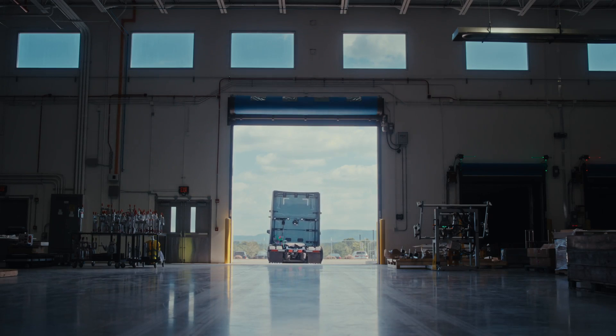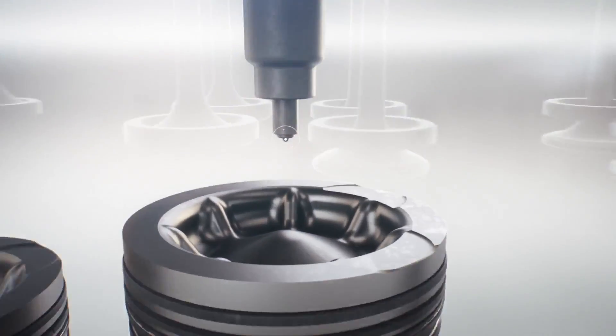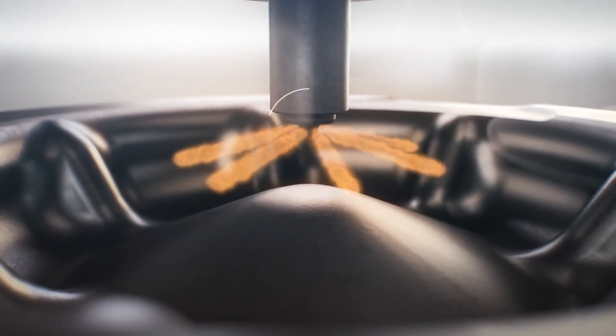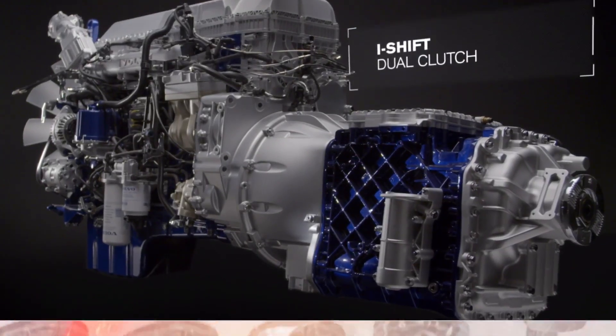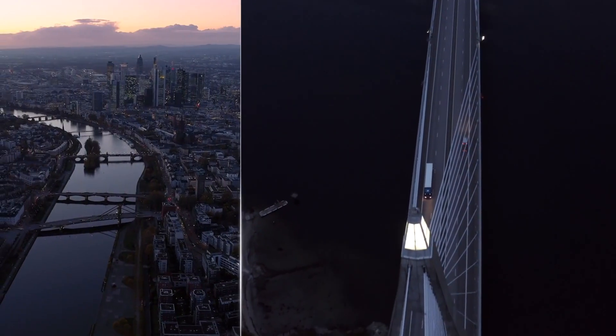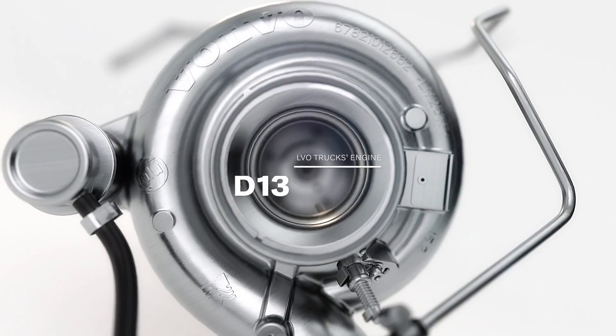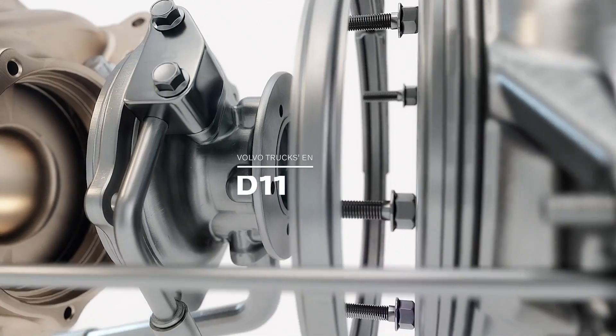At the heart of Volvo's latest powertrain advancements is the next-generation D13 engine. This powerhouse not only recovers and harnesses lost energy but also boasts design enhancements that drive greater fuel savings. With five total ratings available, including two new ratings tailored for the VNL model, the D13 engine offers versatility matched with unparalleled efficiency.